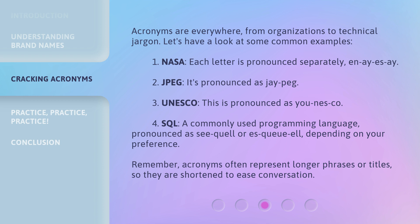1. NASA — each letter is pronounced separately. 2. JPEG — it's pronounced as JPEG. 3. UNESCO — this is pronounced as U-N-E-S-CO. 4. SQL — a commonly used programming language, pronounced as SQL or Sequel, depending on your preference. Remember, acronyms often represent longer phrases or titles, so they are shortened to ease conversation.